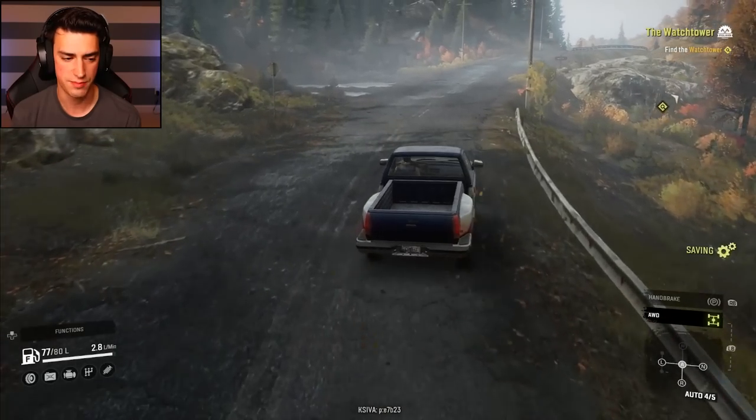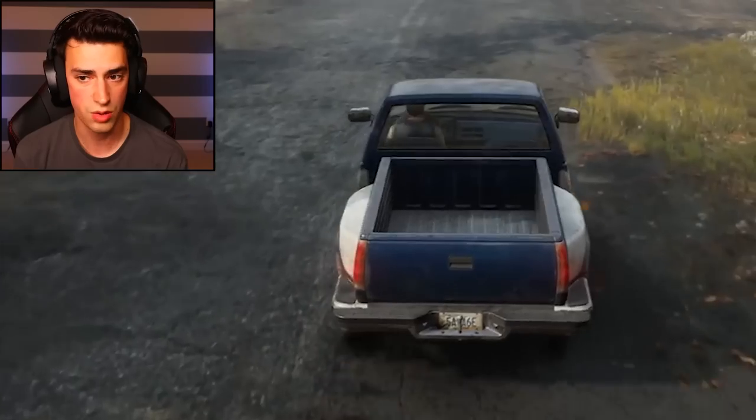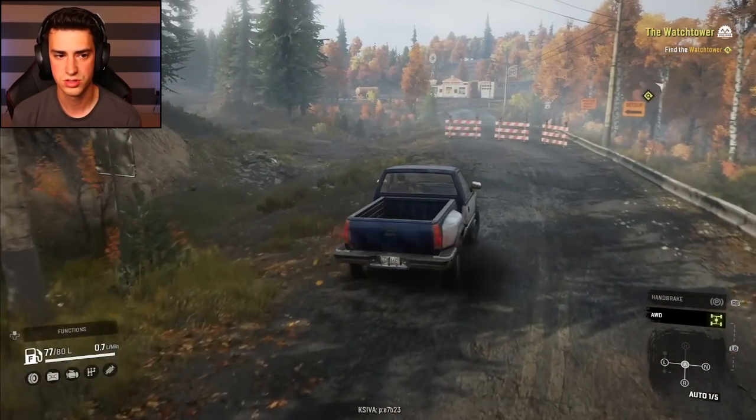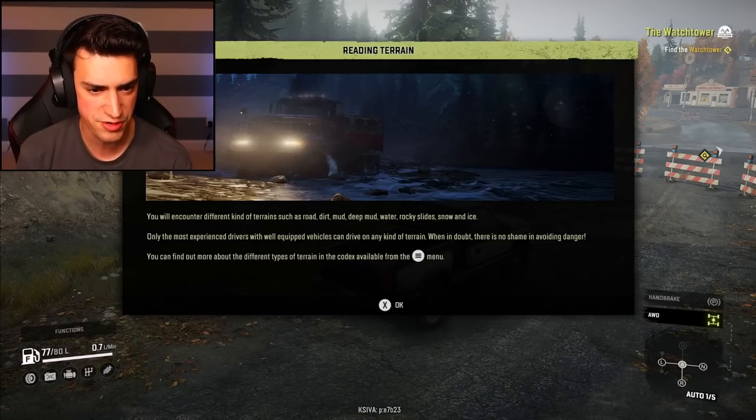Dude, I have gas and stuff? Gotta keep an eye on my gas tank. Don't hit that — I was looking at my gas tank. Always keep your eyes on the road. There's a barrier. Can I just drive through it, or does it want me to go that way? You will encounter different kinds of terrain such as road, dirt, mud, deep water, and rocky slide. Does it say walks?